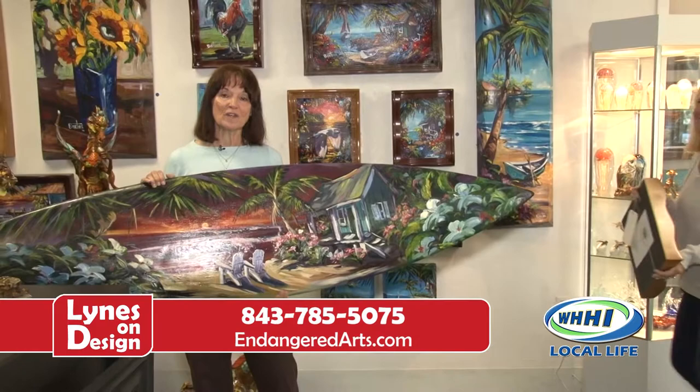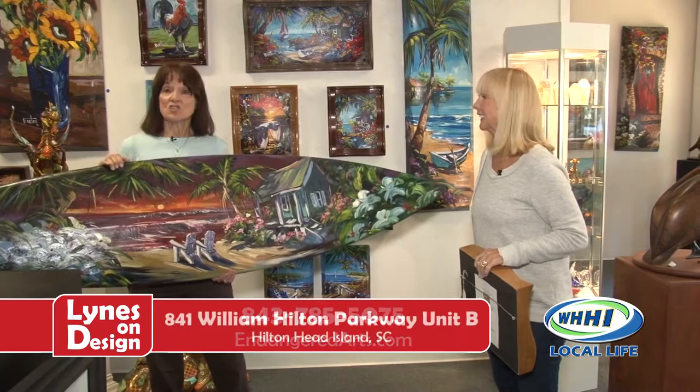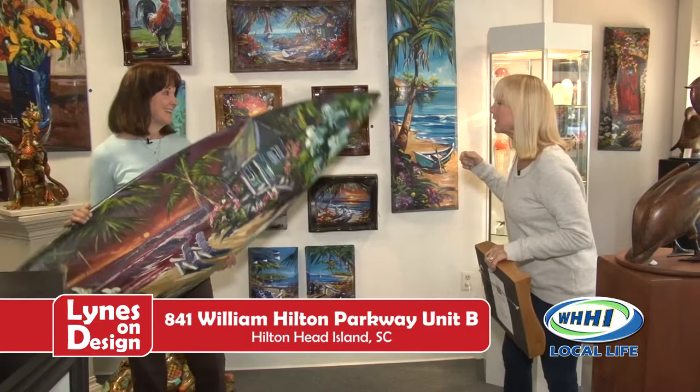A good friend of mine is here. She's a designer — she designs and I provide the art. So we're going to tell you how just adding something like this surfboard, which is actually a surfboard that's painted on, or just a piece of wall art or even a sculpture can change how you feel about your house. It can make it warm and cozy.